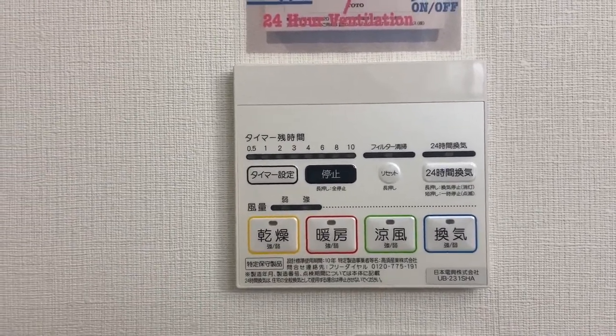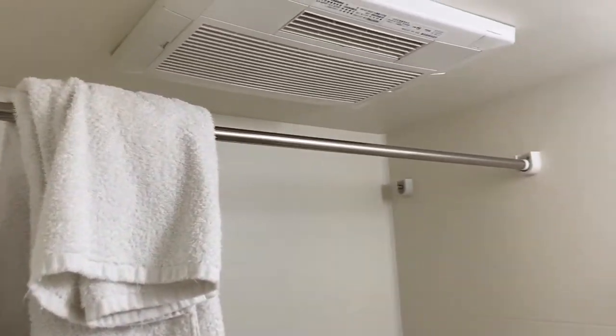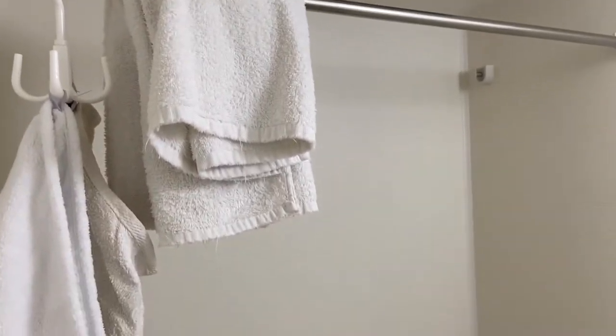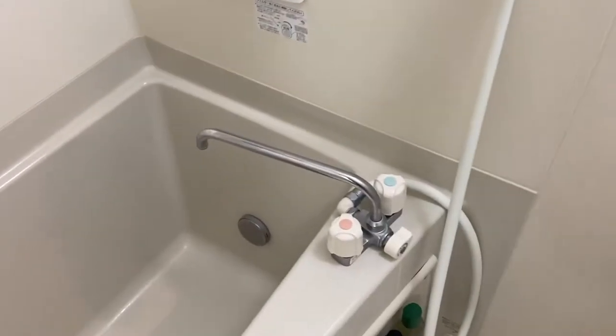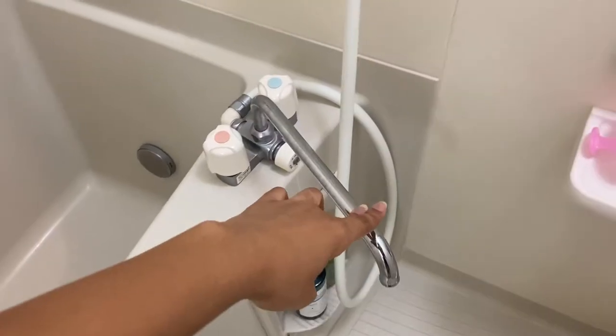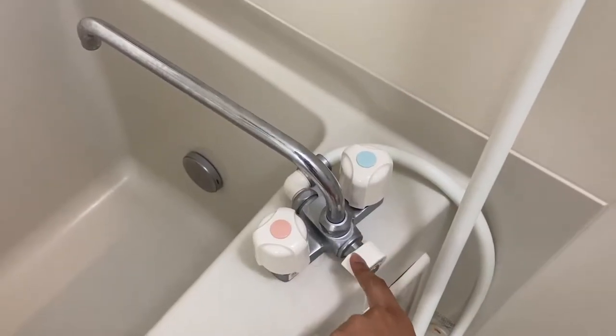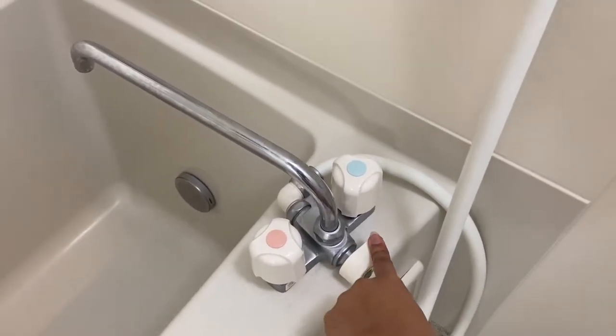When using the clothes drying setting, you would hang your clothes on this bar, close the door, and let it do its thing. There's a pipe that can swing from the tub to the shower area — cold and hot — and this switches the water between the shower head and the pipe.